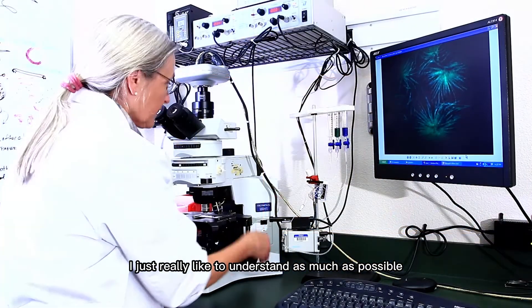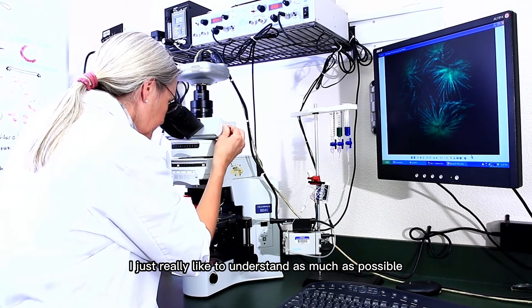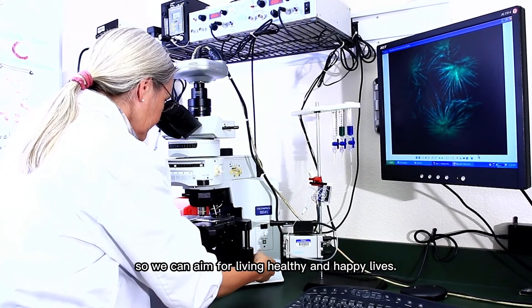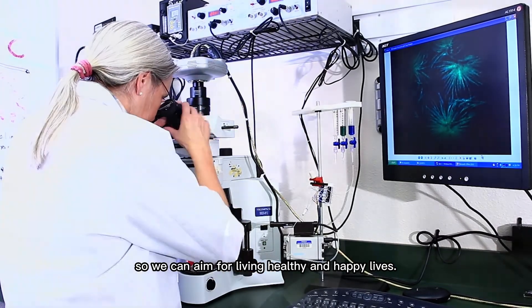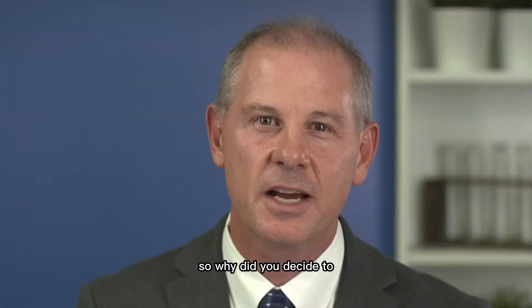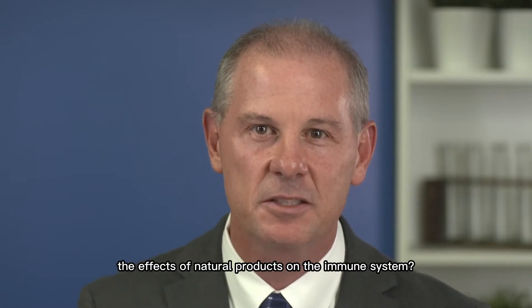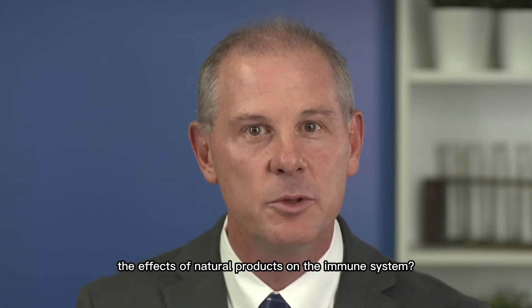I just really like to understand as much as possible about the body and about ourselves, so we can aim for living healthy and happy lives. So why did you decide to start a clinical research company that studies the effects of natural products on the immune system?